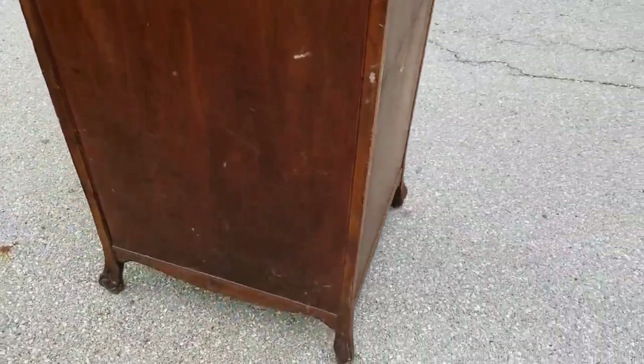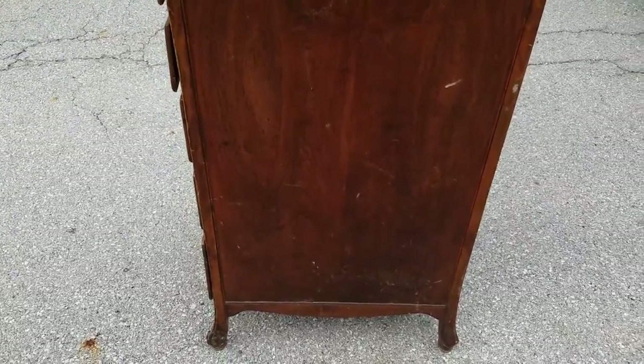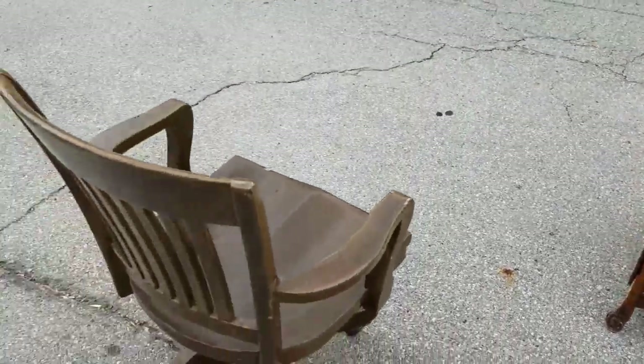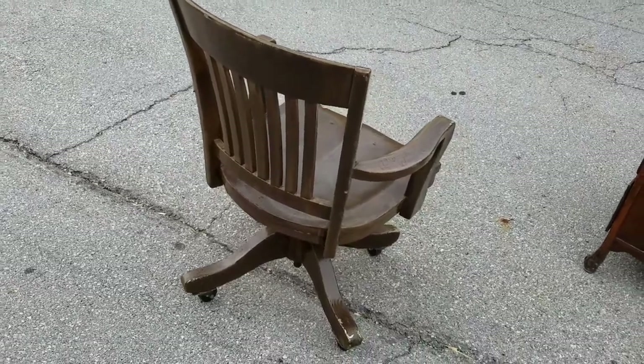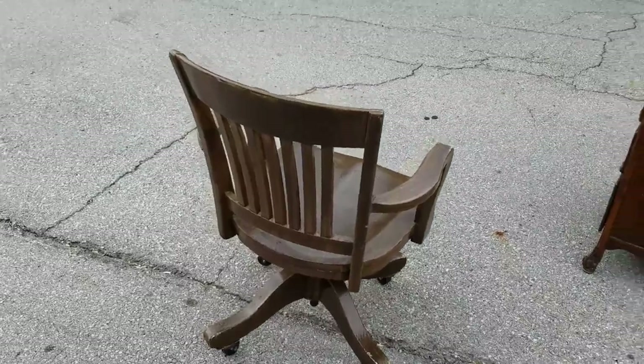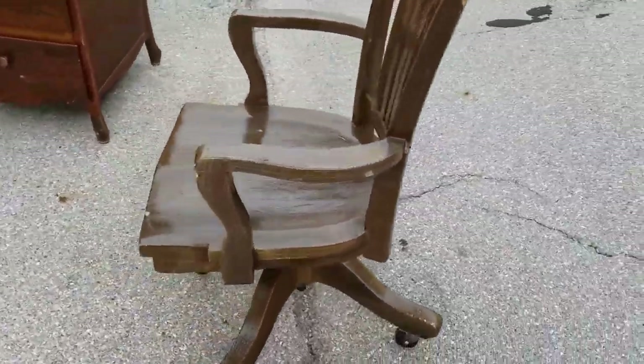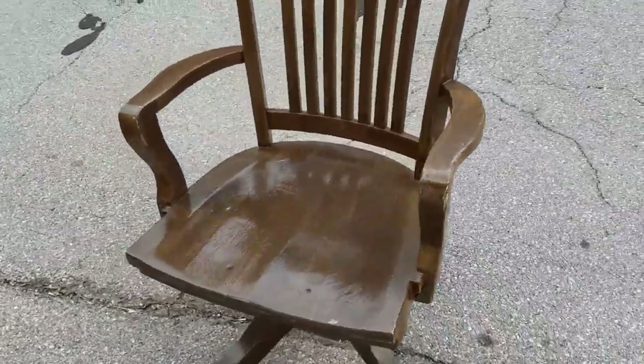Usually they just have them on the front and have straight ones on the back, but this one, I guess, was a fancy one. I'm not sure. And they have this, which was like an old office chair back in the 40s, I guess. It's solid oak. It's been painted, but there is nothing wrong with it. No cracks. It's all together.